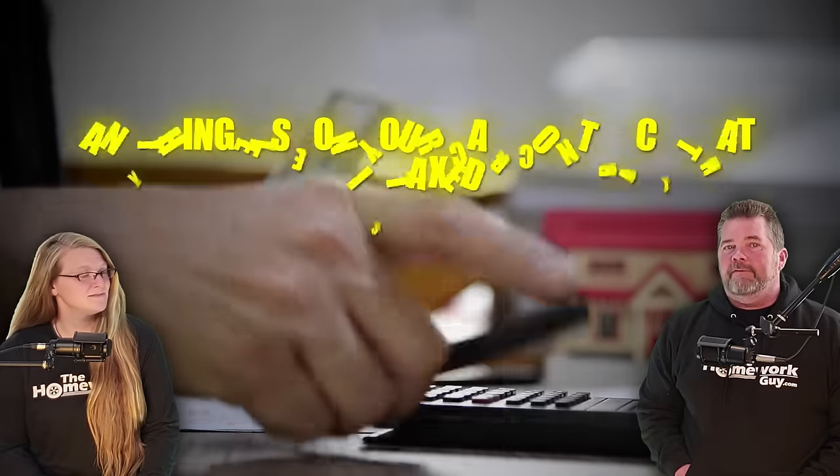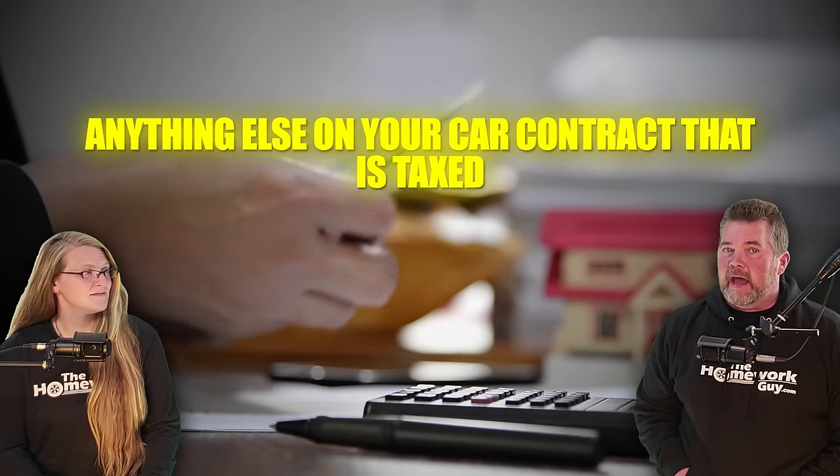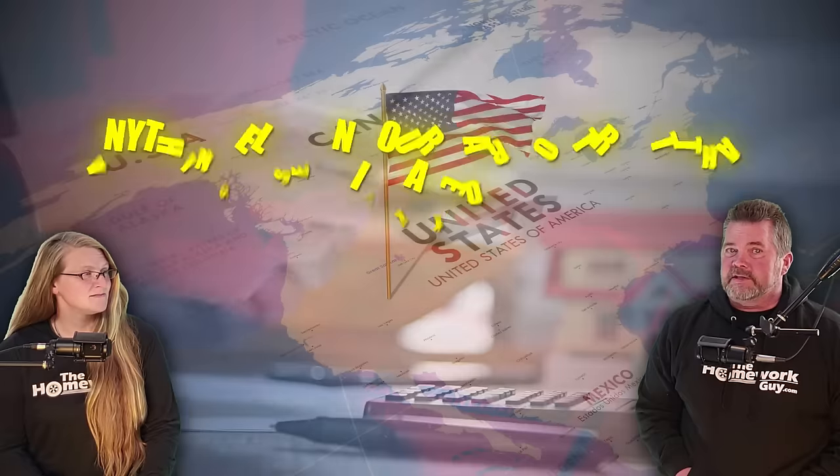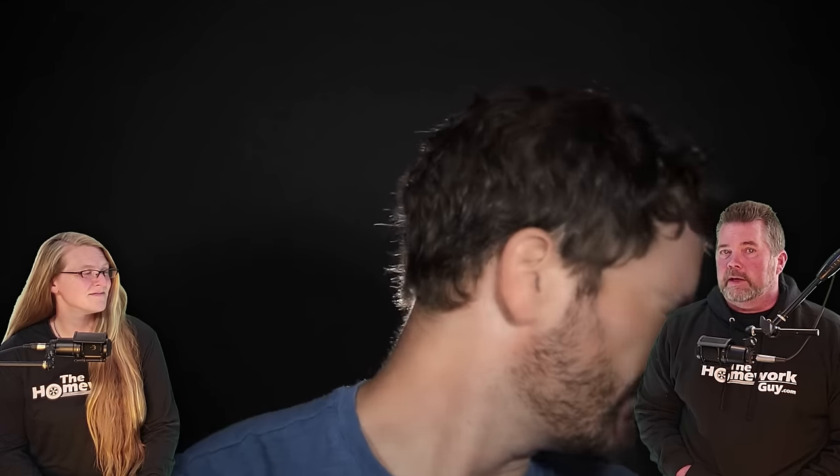Simply put, fake fees are anything else on your car contract that is taxed. Only the state-required fees are tax-free because they are essentially a state tax already. Think about how messed up it is that you're paying taxes on dealer fees — it's a sales tax. So you're being sold a fee when you let a dealer get away with charging you for their fake fees.